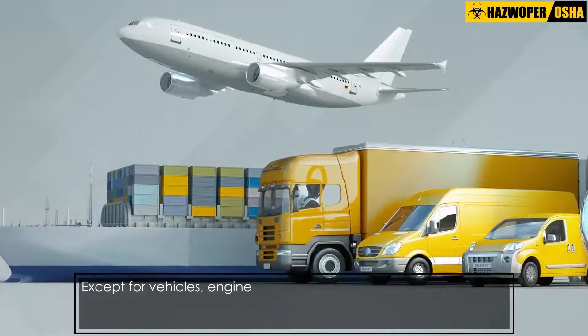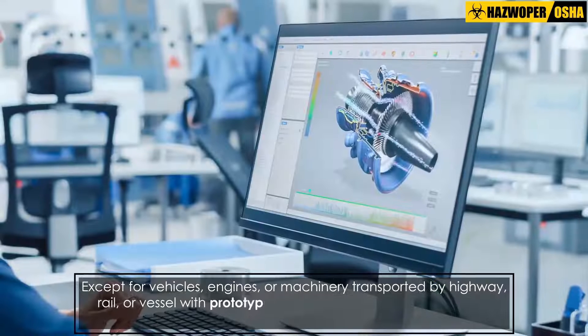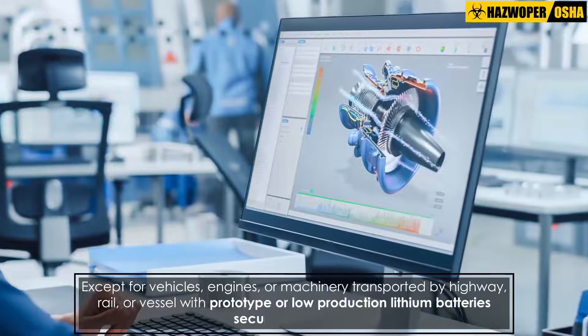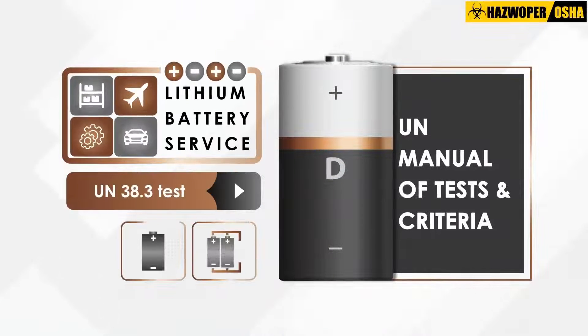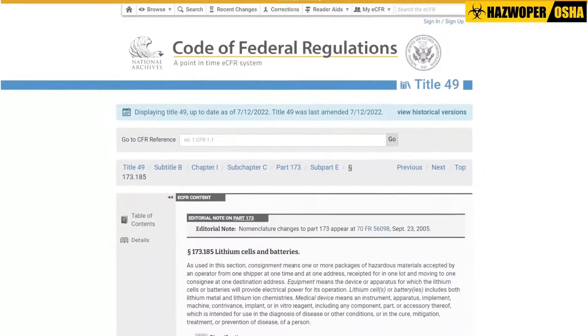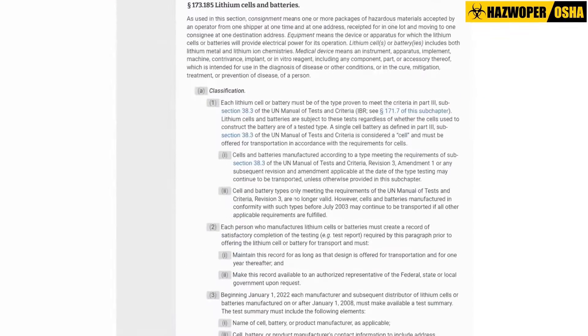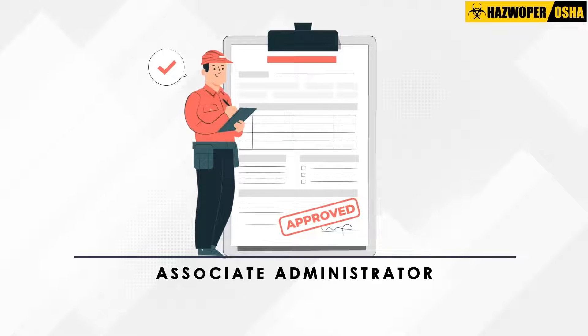Except for vehicles, engines or machinery transported by highway, rail or vessel with prototype or low-production lithium batteries securely installed, each lithium battery must be of a type that has successfully passed each test in the UN Manual of Tests and Criteria Section 38.3 as specified in 49 CFR 173.185, unless approved by the Associate Administrator.